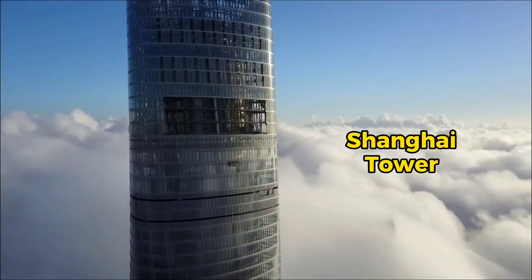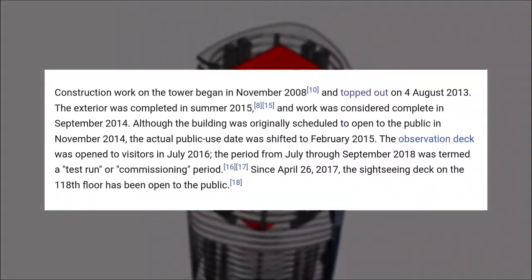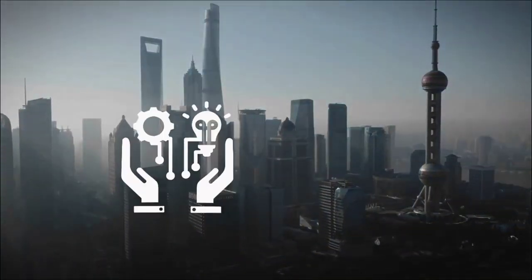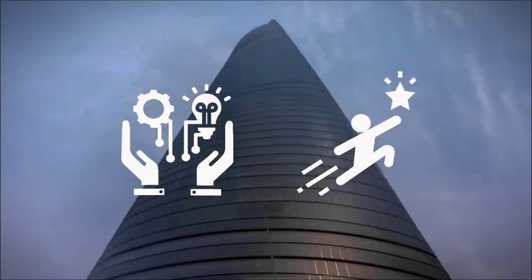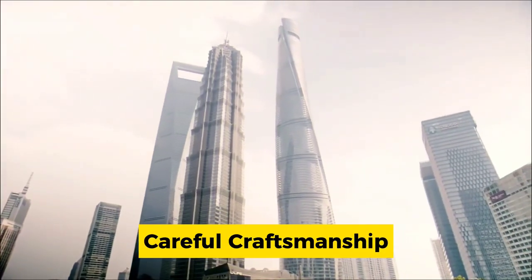The Shanghai Tower stands in the middle of Shanghai as a contemporary engineering wonder. Its construction, which began in 2008, represents the confluence of innovation and ambition. Each level was raised gradually using a pioneering repetitive slip-forming process, demonstrating careful craftsmanship.